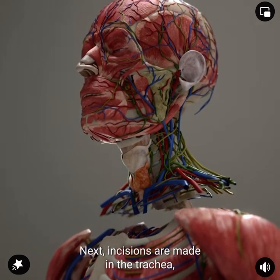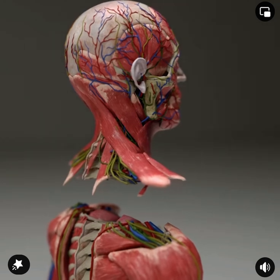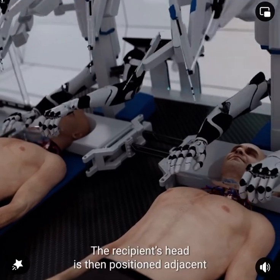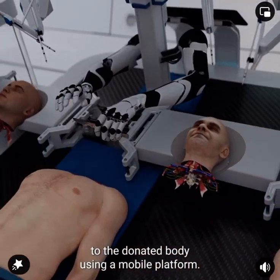Next, incisions are made in the trachea, esophagus, veins, and arteries. The blood is then completely drained from the recipient's head to prevent clotting. The recipient's head is then positioned adjacent to the donated body using a mobile platform.